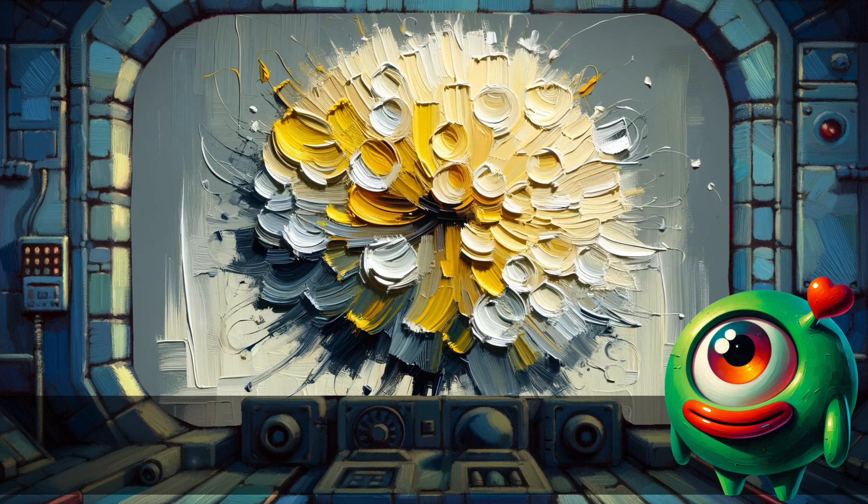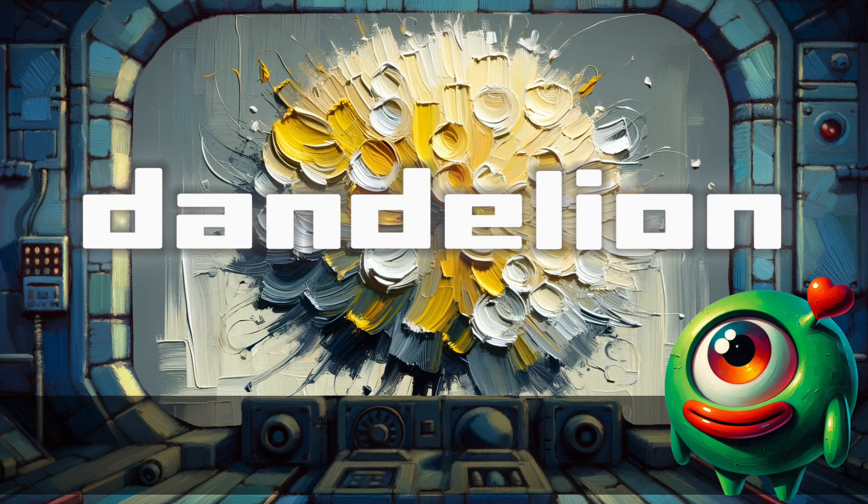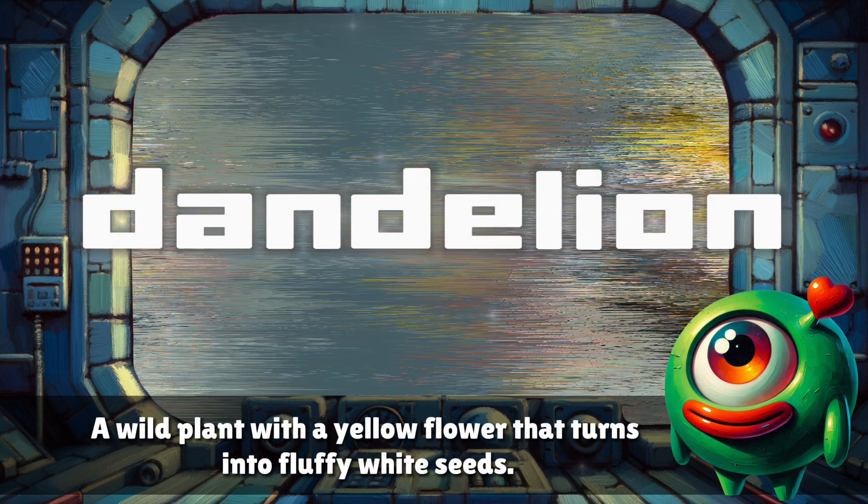Dandelion. A wild plant with a yellow flower that turns into fluffy white seeds.